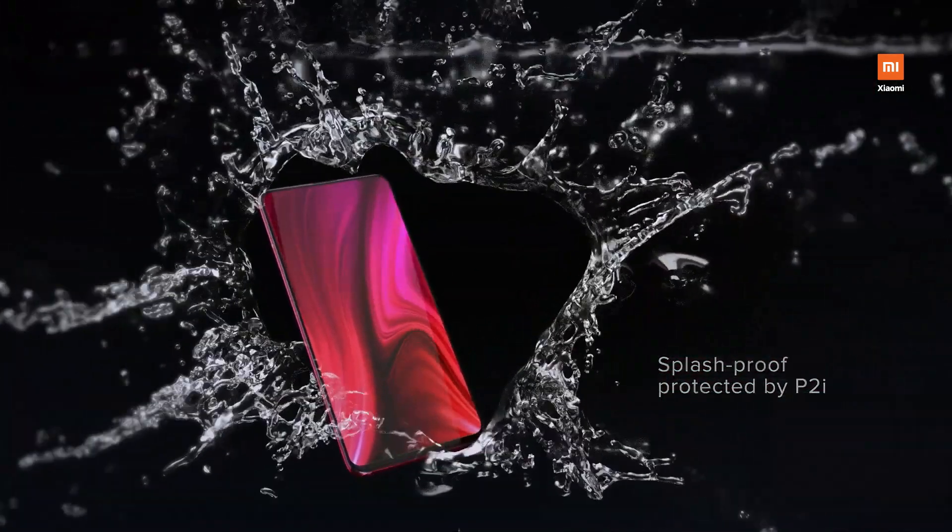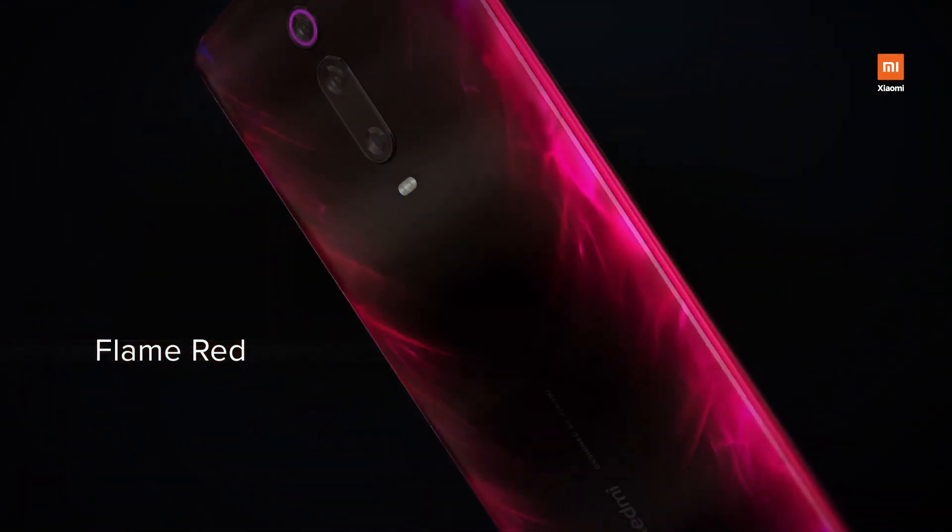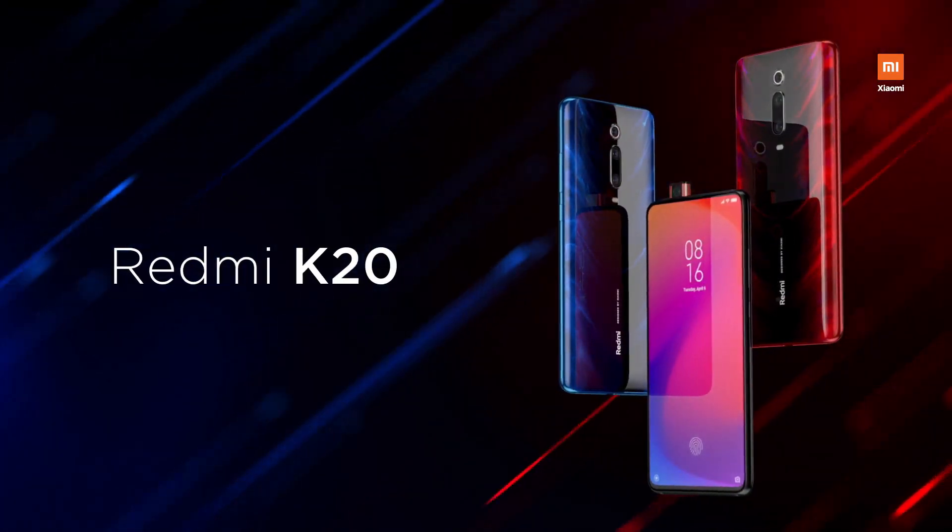There is also '5G' text below the camera setup, which obviously means there is 5G support. It is most likely that the Redmi K30 is coming in two versions — 4G and 5G — because not all markets have 5G currently.